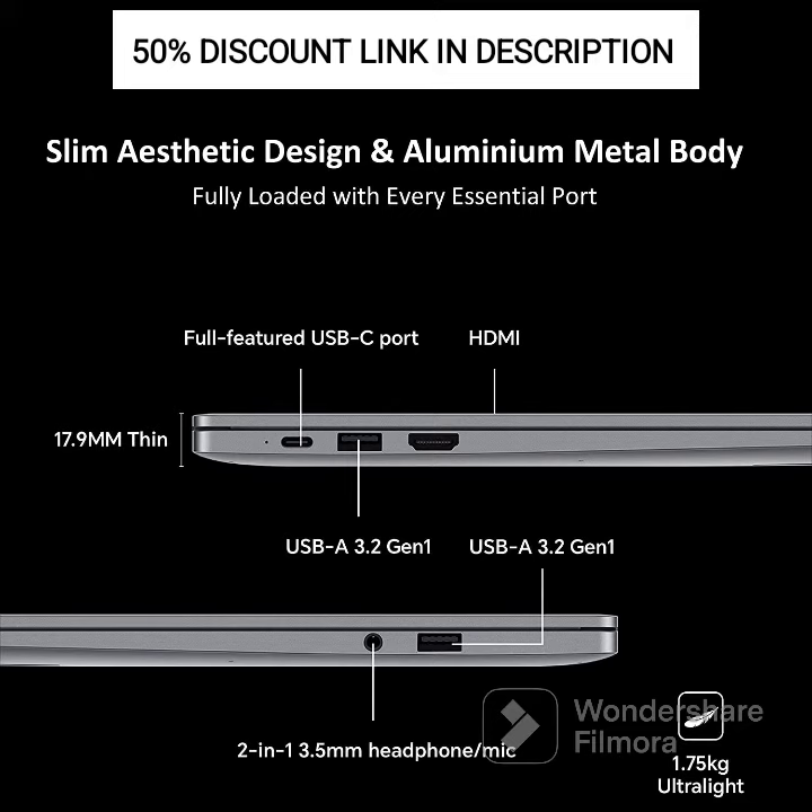Battery Life: The MagicBook 15 is equipped with a long-lasting battery that keeps you productive throughout the day without frequent charging.